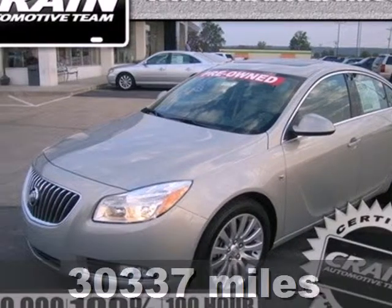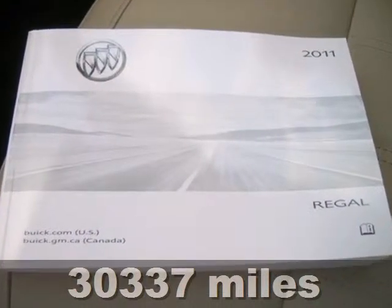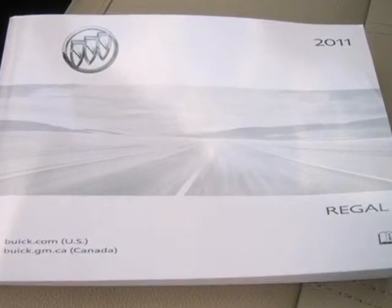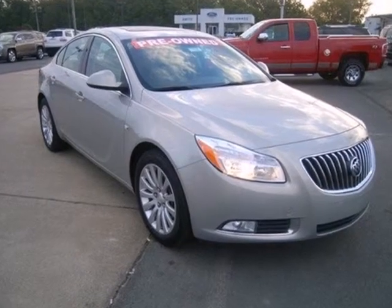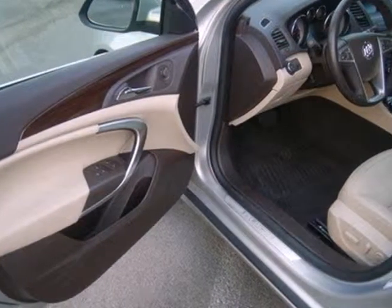It's a 2011 Buick Regal. This gorgeous sedan is loaded with standard features, including OnStar Emergency Telecommunications, Driver and Passenger Whiplash Protection, Dual Zone Climate Control, 4-Wheel Anti-Lock Brakes, Xenon Headlamps, Traction Control, and a Chrome Grill.